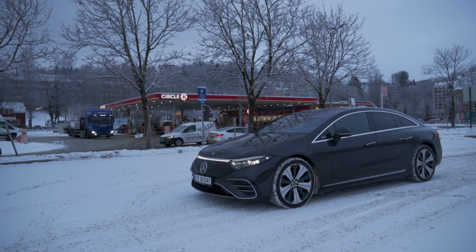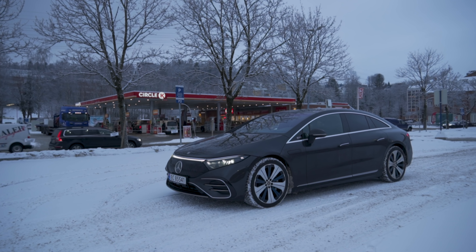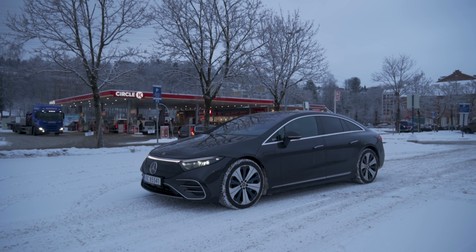Hey guys, Chris here. In this video we are doing the Norwegian high-speed run in the Mercedes-Benz EQS 580 4Matic. The Norwegian high-speed run is one of the most important tests and videos we do here on the channel, and it's a battle against the clock — overall that is 615 kilometers.